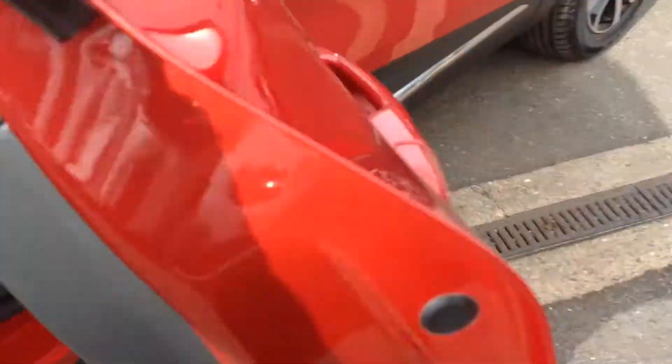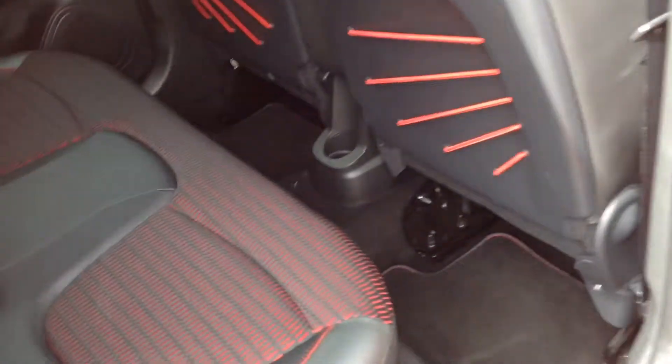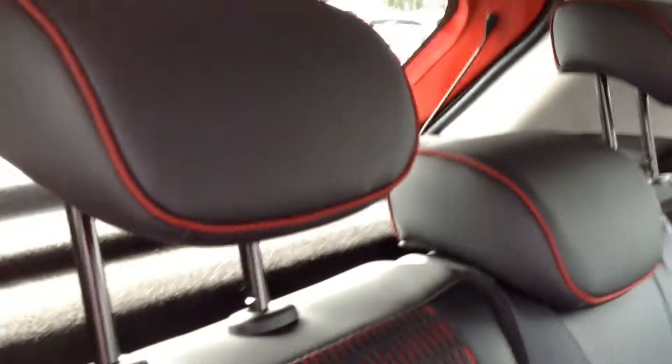Just showing the back seat area. It's got the half leather interior on this model as well, finished off with a red trim that matches the car lovely. There are three headrests and nice fittings for child seats.